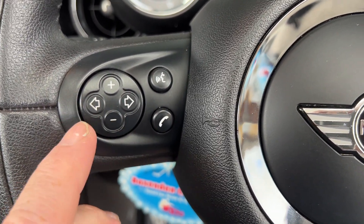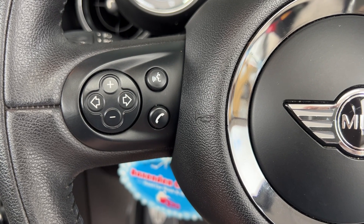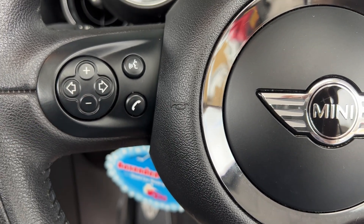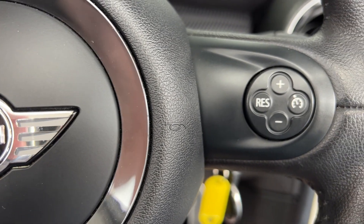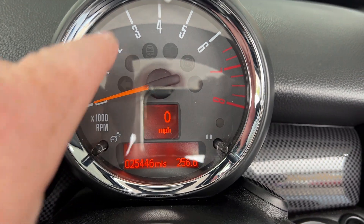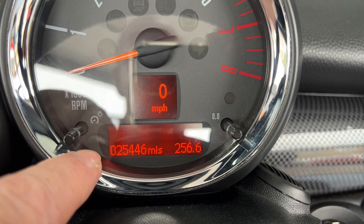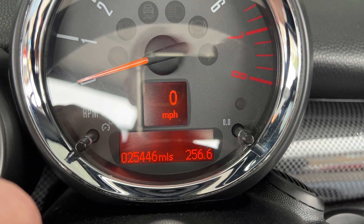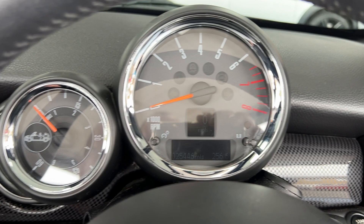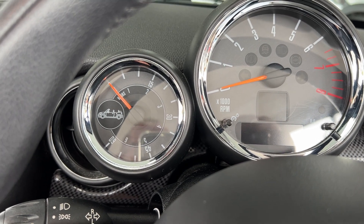On the left side of the steering wheel, those little arrows allow you to flip from radio station to radio station, and the plus and minus control all your settings. Once you've paired your phone up to the Bluetooth system and you receive an incoming call, you press the telephone icon and then you can chat away merrily. To the right of the steering wheel we've got cruise control, and then sitting above the steering wheel we have a rev counter with a digital speedometer. Just to confirm the mileage — 25,446 — and around the circumference of the rev counter we've got silver bezels, which is part of the chrome line interior trim pack. To the left we've got what many call an openometer, which tells you how many hours the roof has been down.